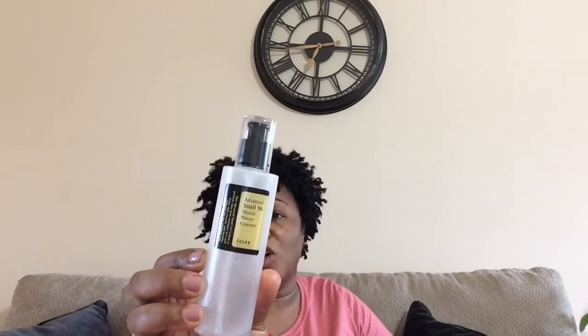I finished up the Advanced Snail 96 Mucin Power Essence by COSRX. It's a pretty decent essence — it didn't cost that much, maybe about 13 dollars. I would repurchase this again because I really did like it.